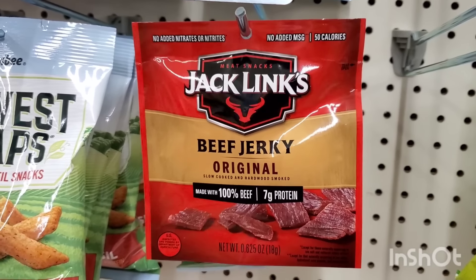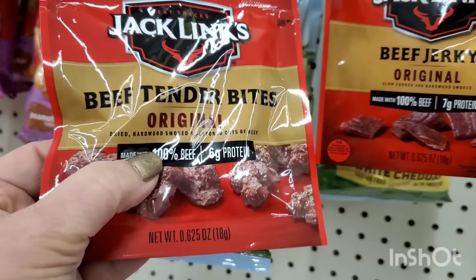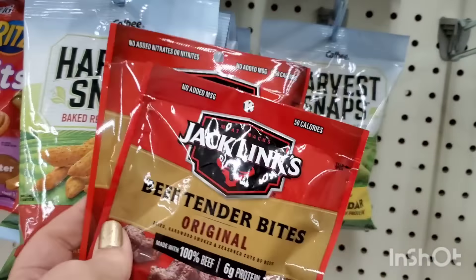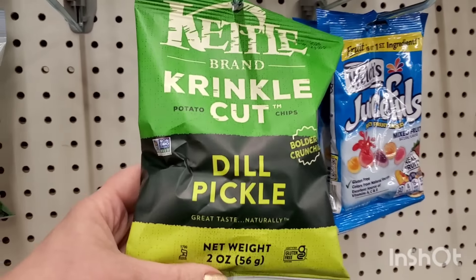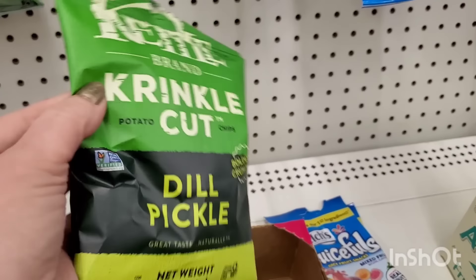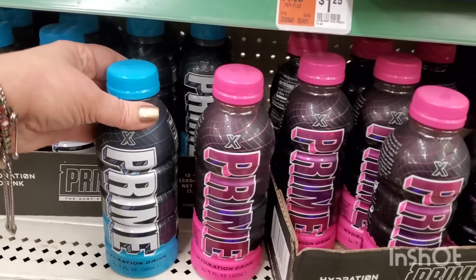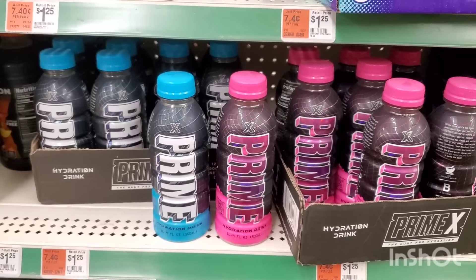I'm grabbing some Jack Links beef jerky for Chris because he loves it, and I noticed they also have beef tender bites — little chunks, 0.625 ounce, six grams of protein. The jerky has seven grams. What really caught my eye though is the dill pickle Kettle Brand crinkle cut potato chips — non-GMO, two ounces for $1.25. My son is going to love those. They also have the blue and pink X Prime drinks here for $1.25 — not $1.25 anywhere else. That is a great deal.